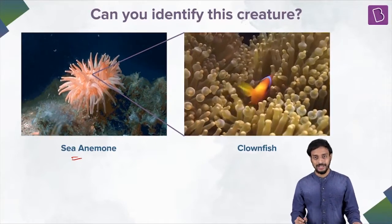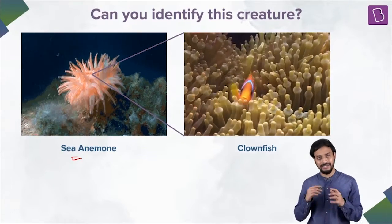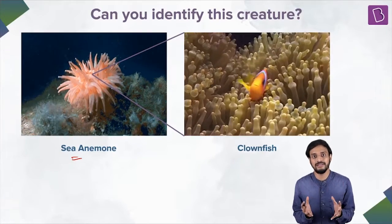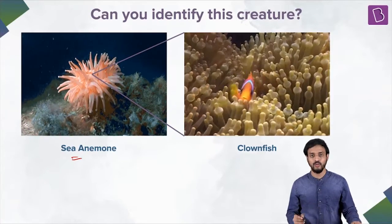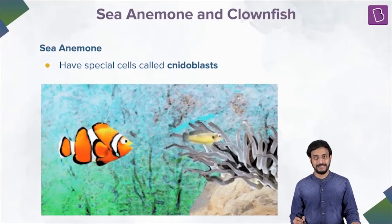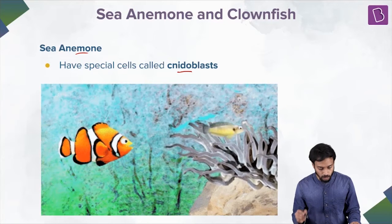So it's a clownfish — it's a very small fish. In this movie, Finding Nemo, Nemo is basically a small clownfish, as you can see here, who happily lived in the sea anemone. But not all fishes are lucky enough to stay protected inside. Why? Why is it that the clownfish can stay happily here, but not other fishes? We're going to talk about it. The sea anemone has special cells called the nematoblasts.